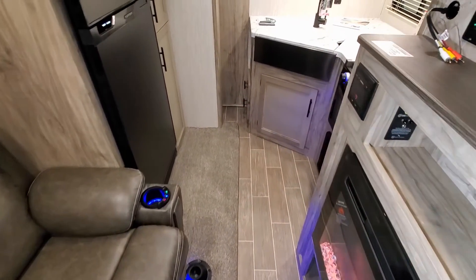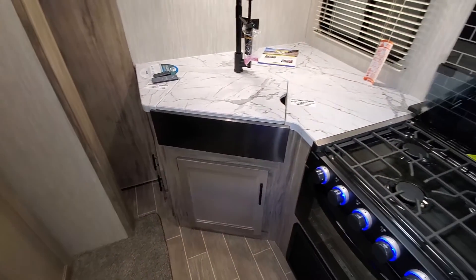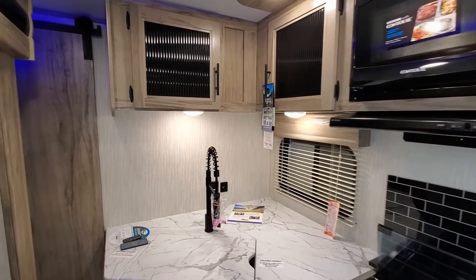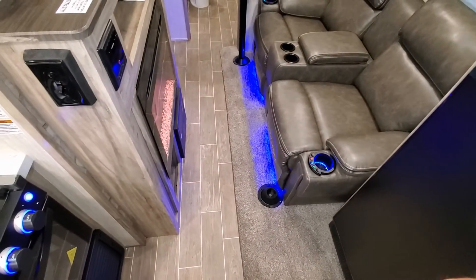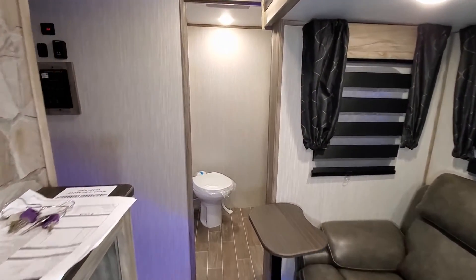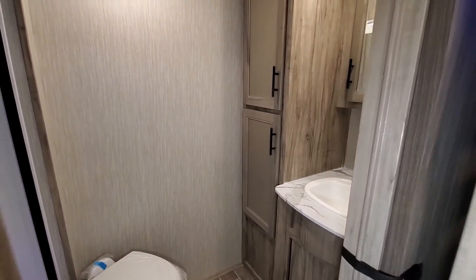With the slide in, you can still get to the kitchen area, your refrigerator, the pantry, and all your cabinets — so if you're stopping at the grocery store you can load it easily. To get to the bedroom, you'd have to be a small person to squeeze through; a larger person won't fit, so you'd have to bump out the slide if looking to sleep at a rest area. You do have full access to the bathroom though, so no problems there.